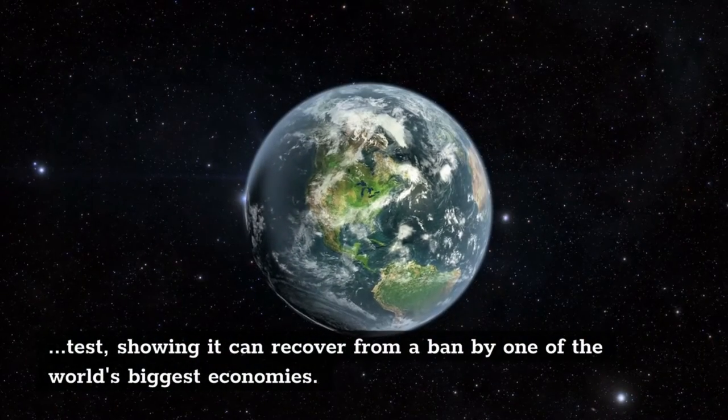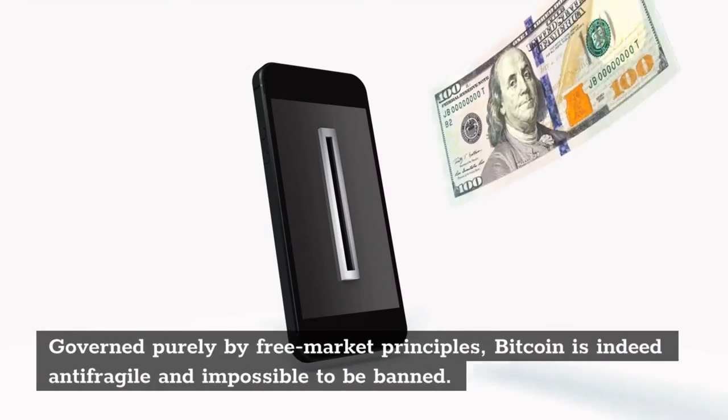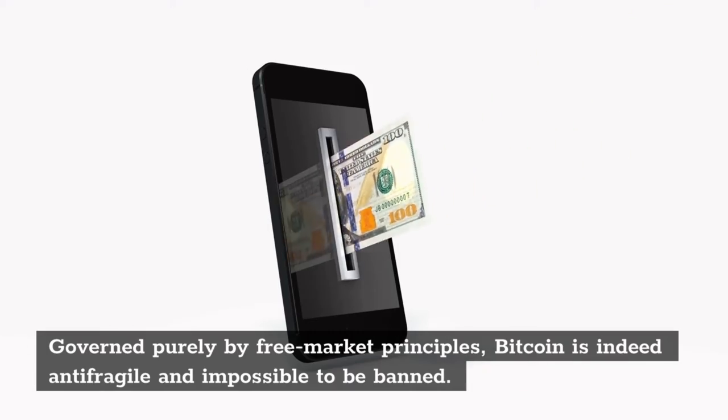Therefore, the true winners will be those countries that choose to adopt and welcome Bitcoin and its ecosystem rather than fight it — and the sooner, the better.